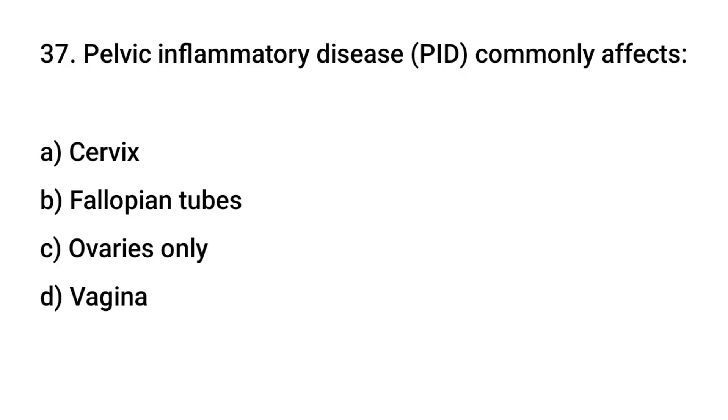Question number 37. Pelvic inflammatory disease commonly affects? The right answer is B: Fallopian tubes.